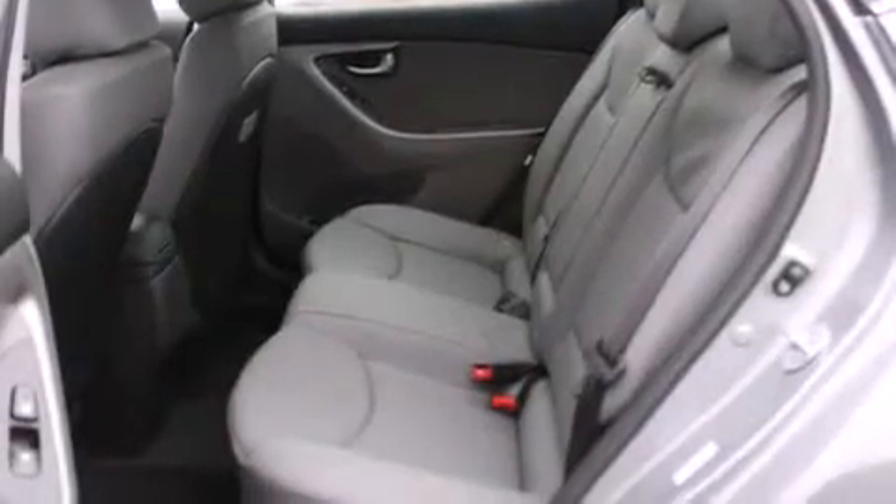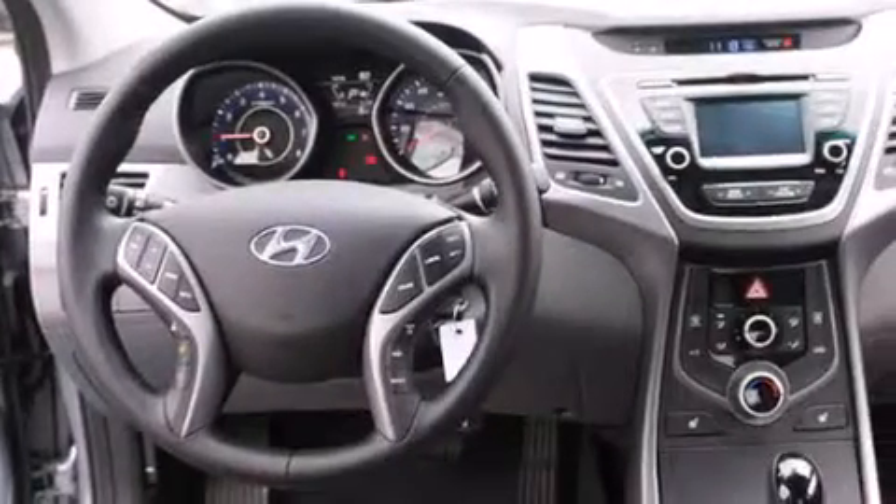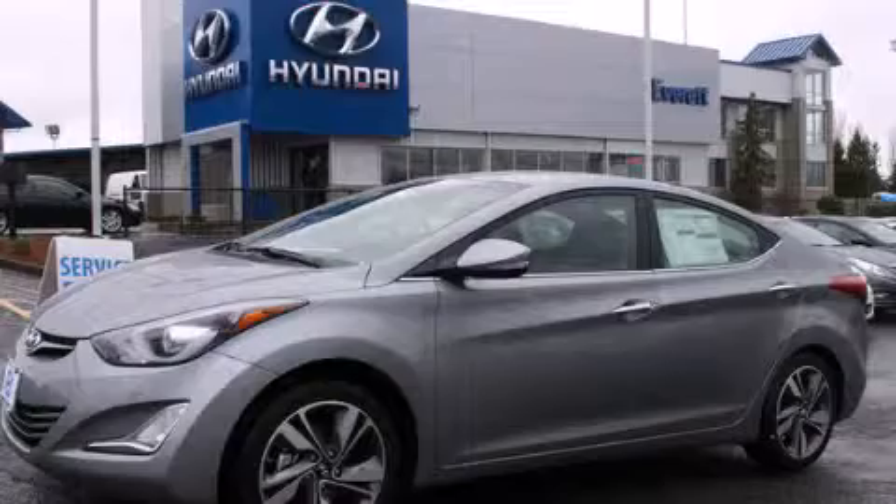Also included are steering wheel controls, full-power accessories, and leather seats that provide great support and create an overall luxurious feel. Contact us today to arrange your test drive.